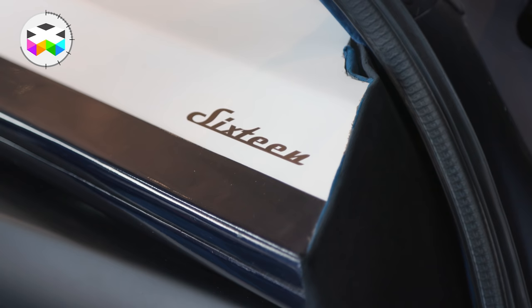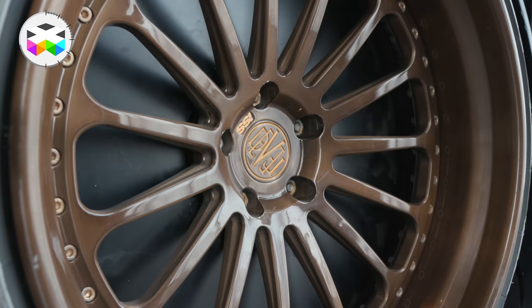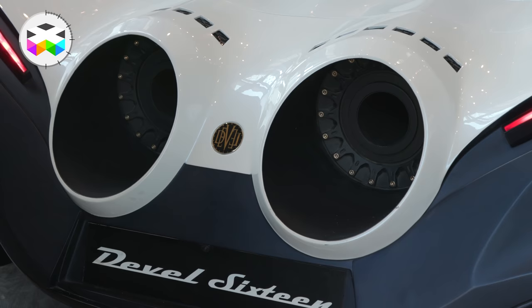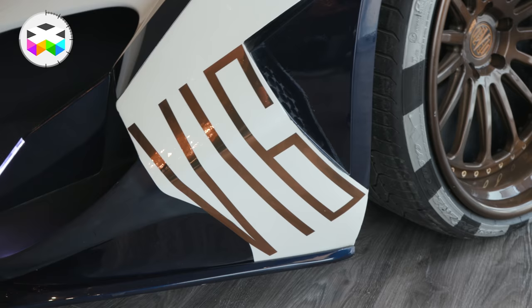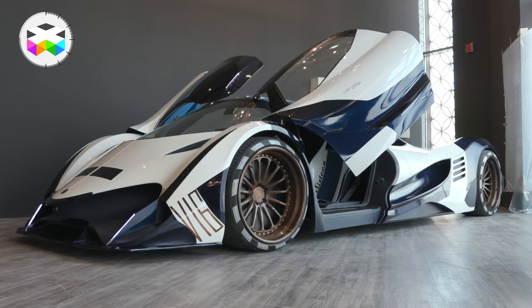We wanted to create something very unique, very powerful, very special — not something you see every day. We really worked hard and came up with designs supposed to look like a jet fighter with the power of many — almost 10 supercars — with a V16 engine, 5000hp, quad turbo.